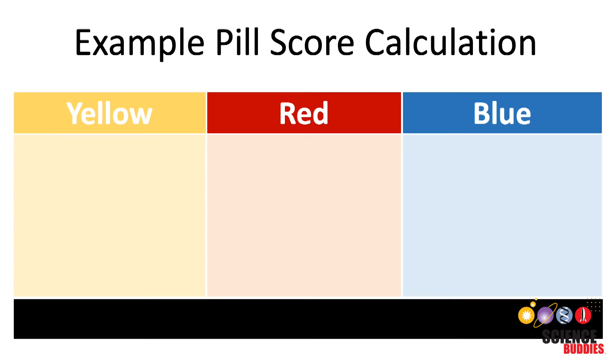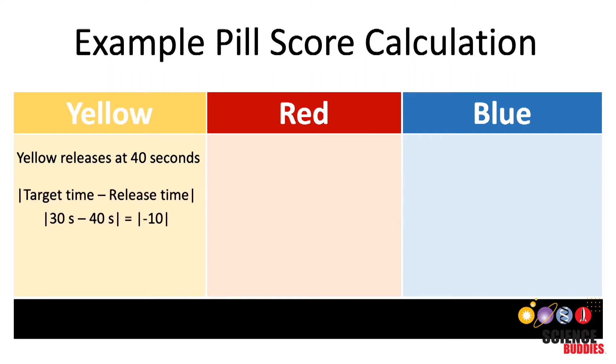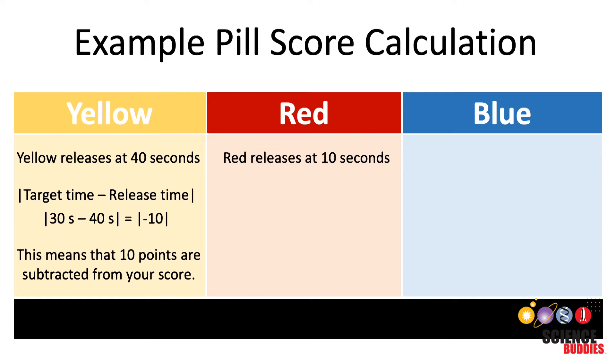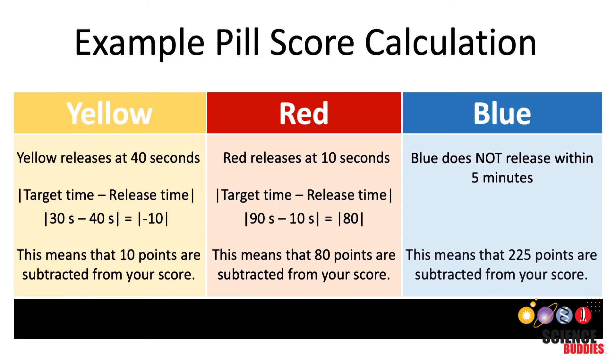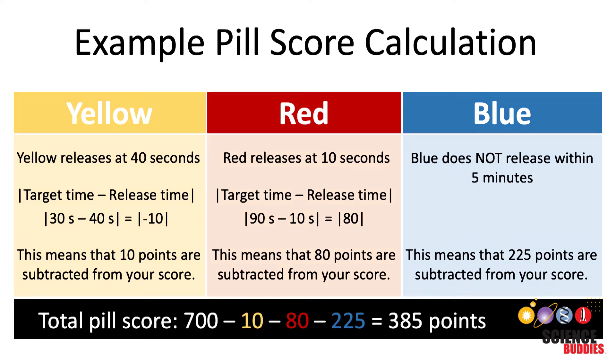Here is an example pill score calculation. Let's assume your pill releases its yellow color at 40 seconds — this is a 10 second difference from its target time, which means you subtract 10 points from the initial 700. Your red color is released at 10 seconds, which is an 80 second difference from its target time of 90 seconds, meaning another 80 point deduction. And lastly, your blue color is not released at all within the maximum five minute time frame, resulting in a 225 point deduction. With these results, your pill would score 385 total points.